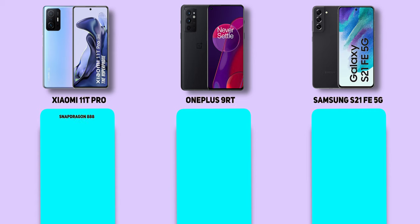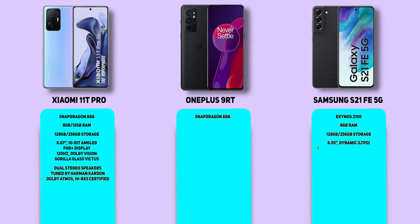Let's take a quick look at the specs of the three smartphones. The table shows the key specs of the three phones, and straight off, the Samsung Galaxy S21 FE and the Xiaomi 11T Pro stand out.